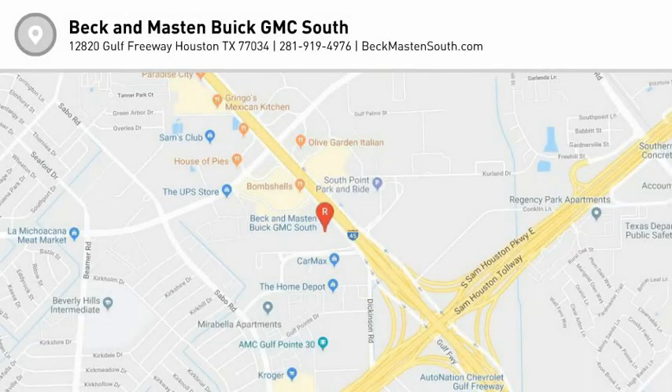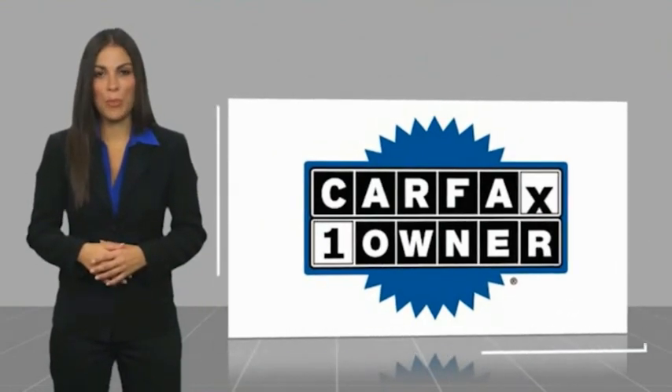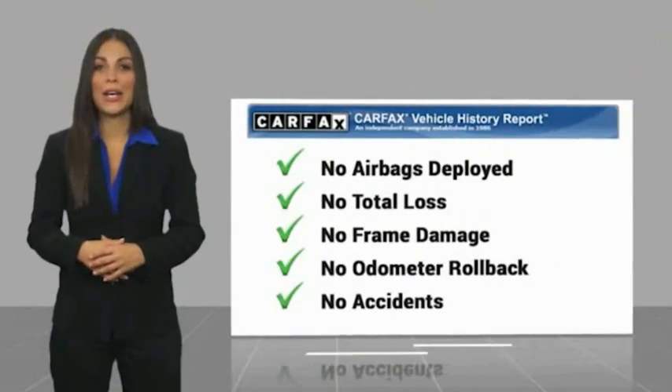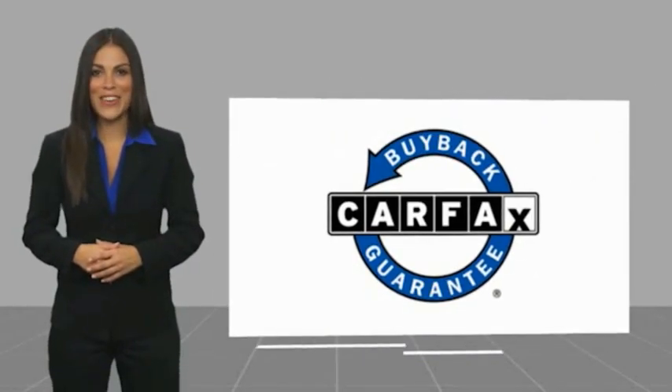This is a wonderful day, one-owner vehicle with a Carfax vehicle history report. Be sure to find a complimentary copy of this report online or contact the dealership. This vehicle qualifies for the Carfax Buyback Guarantee.